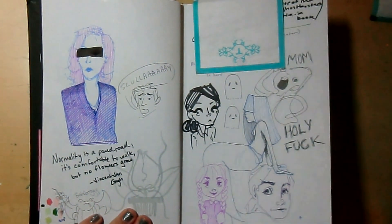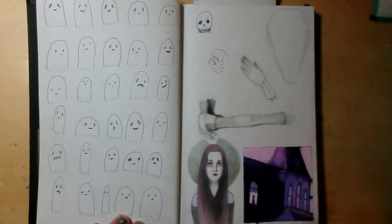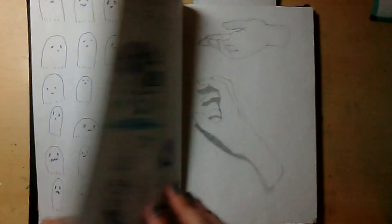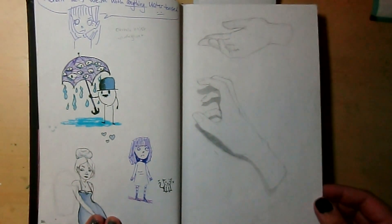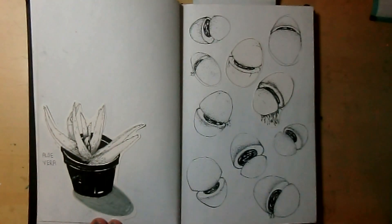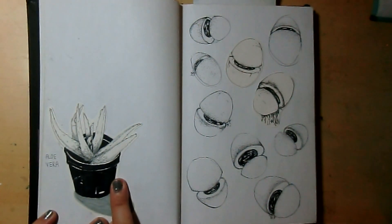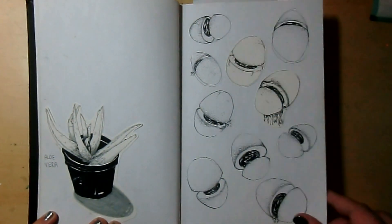This is just like a doodle page. There's a whole bunch of ghosts here. Here's some hands, here's some eggs, and my aloe vera plant right after I bought it. It's pretty big now.